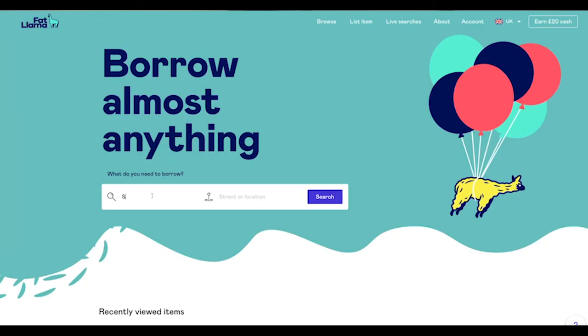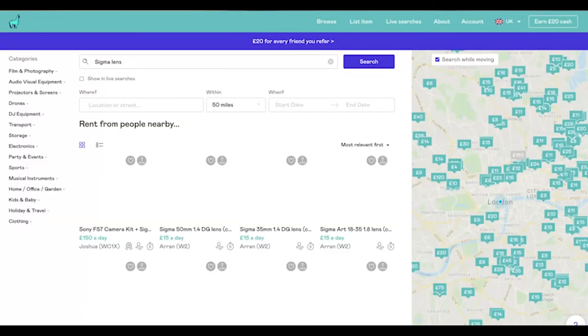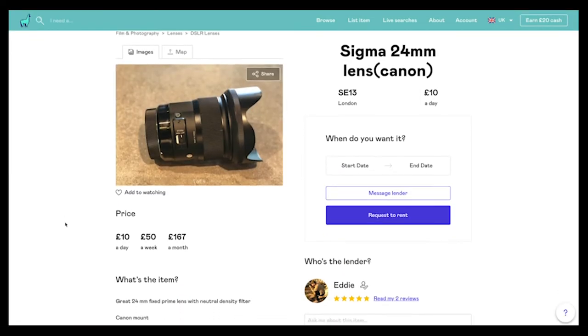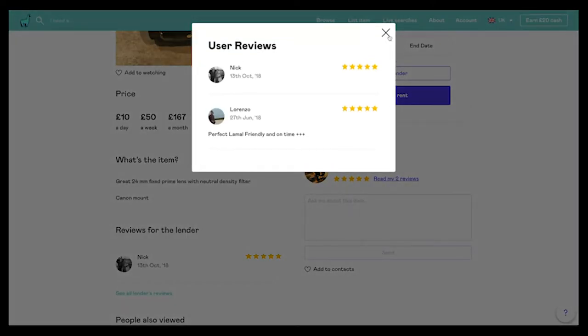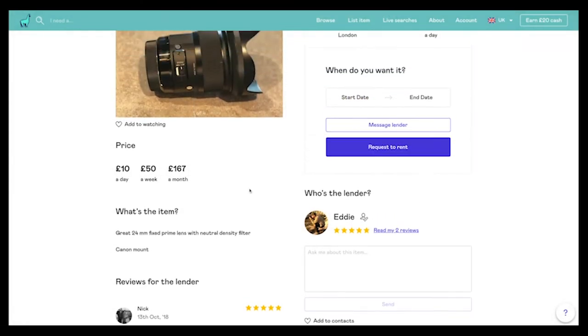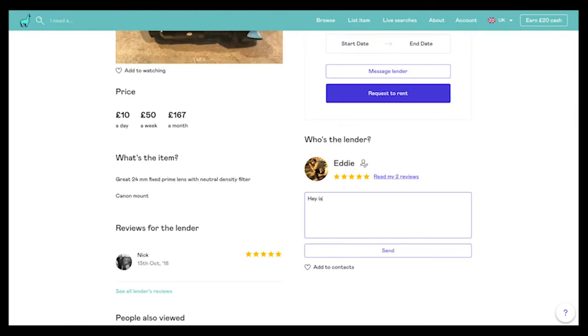The thing I really like about Fat Llama is that everything is so instant. Say you have a shoot tonight and you need a particular lens — type in the lens you need and it will show you all the different prices around where you live. Once you've found it, read the reviews of the lender to make sure they're reliable. Most of them reply within five minutes. Then just click request.